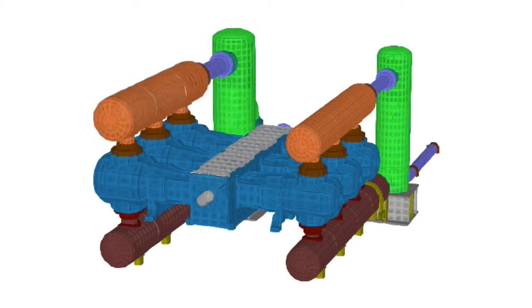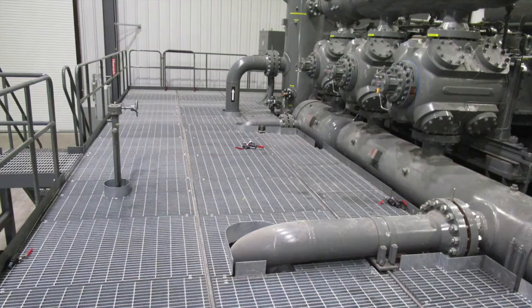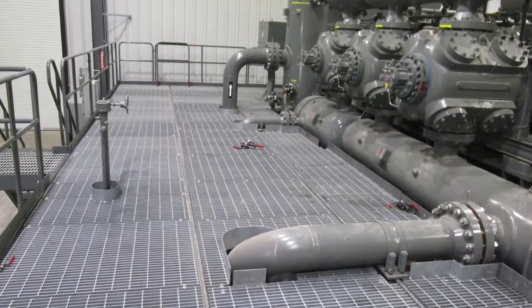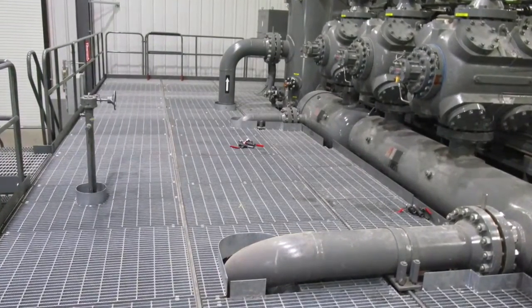We performed a dynamic analysis of the skid and equipment to confirm natural frequencies and high vibration would not become a problem. The side skids were shipped with the piping and valves completely assembled, and completely covered with galvanized steel grating and stairs.